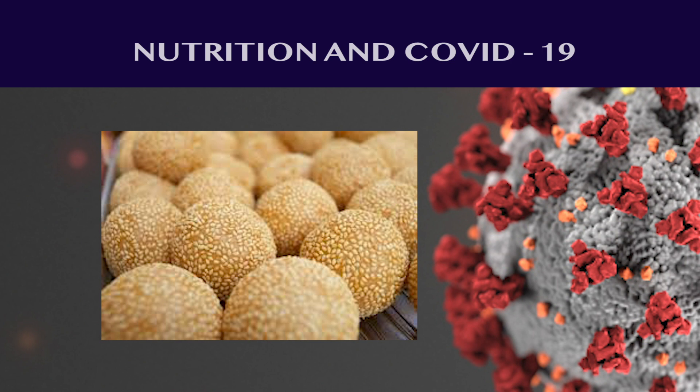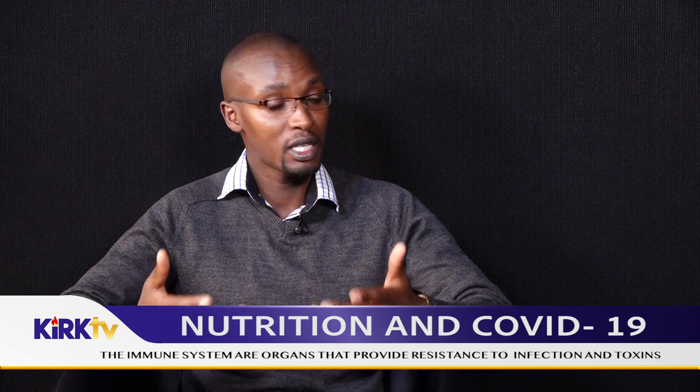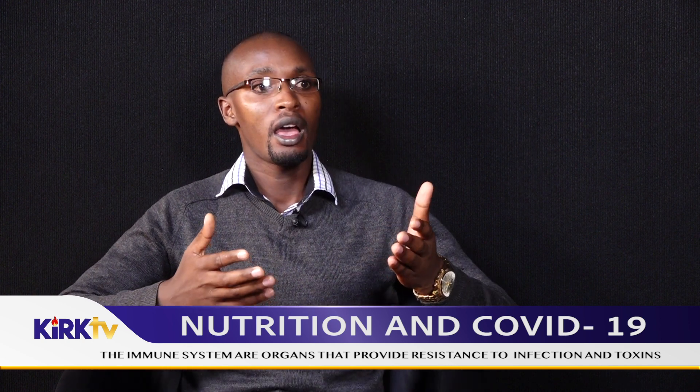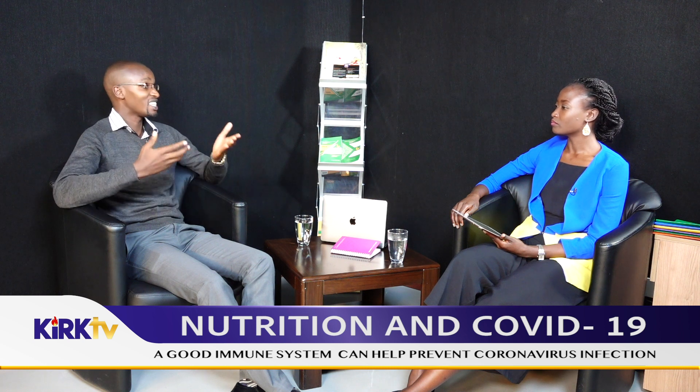Then we have the category of milk and milk products. This is where probiotics also come in, because milk products like yogurt or mala are fermented milk. Apart from yogurt giving us probiotics, milk also provides calcium and vitamin A, which is good. Vitamin A is good in strengthening our immunity. At this time we should encourage taking milk at least one glass daily — it could be in tea or you can take it plainly as fresh milk.